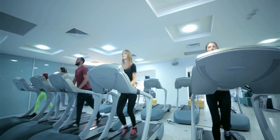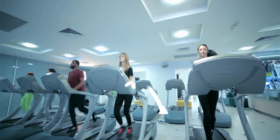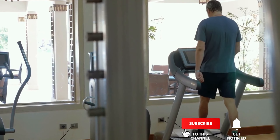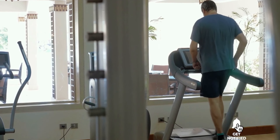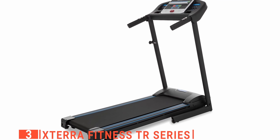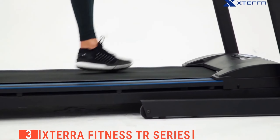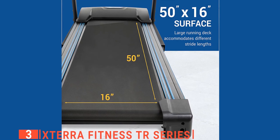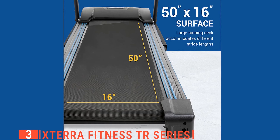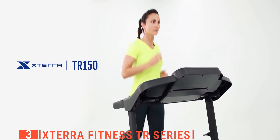Still haven't found a folding treadmill for small spaces that meets your needs? Keep watching because we have more lined up for you. If this is your first time visiting our channel, be sure to subscribe and hit the bell icon to receive notifications of our next videos. The third product on this list is the XTERRA Fitness TR Series. This next unit is the ultimate fitness machine for strength, endurance, and weight loss. The large 16 by 50-inch running surface gives you plenty of room to walk or run comfortably, while the comfortable deck cushioning absorbs the impact of your strides for a smooth ride.